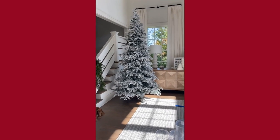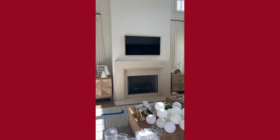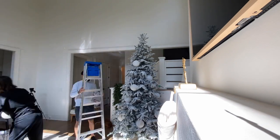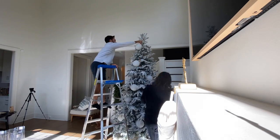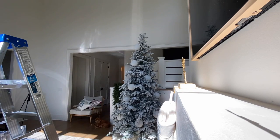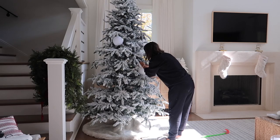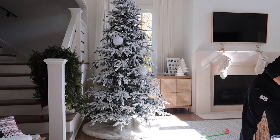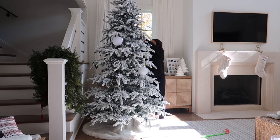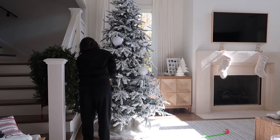Here is our living room. I went ahead and set the tree up the night before so I didn't have to spend all day doing it. We got this tree off Amazon — it's nine feet tall and flocked, absolutely gorgeous. I'll check if I can link it below; if not, I'll link something similar. We started by doing the big statement ornaments first, then layered the smaller ones after so you can get an idea of what the tree will look like.